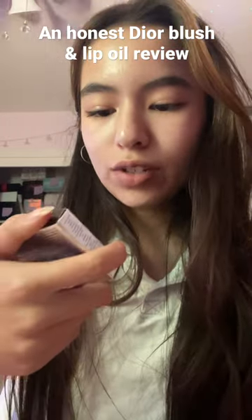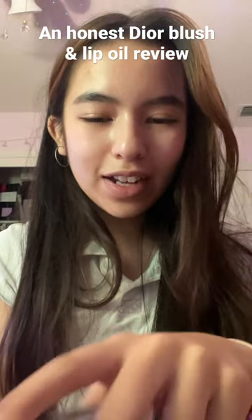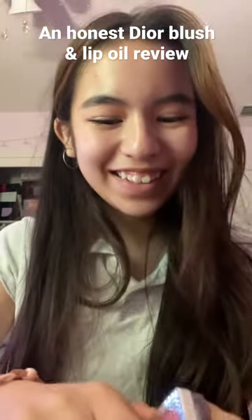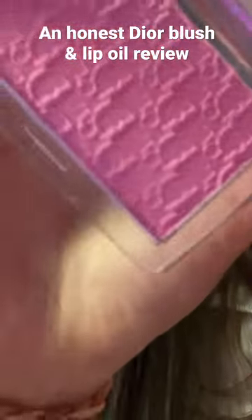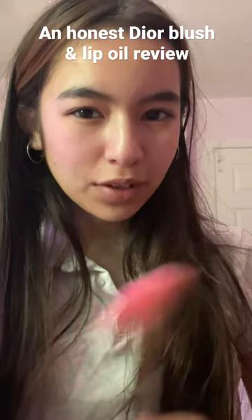I got the Dior Backstage Rosy Glow Blush. It's more on the natural, transparent side, so if you're into really high-pigmented stuff this isn't for you. Look how cute it is — I love it! The detail inside is gorgeous. It smells like an expo marker. As you can see it's really natural — I'd recommend using your beauty blender or your fingers rather than this brush.